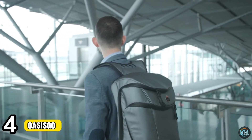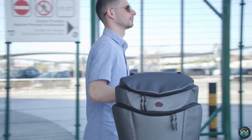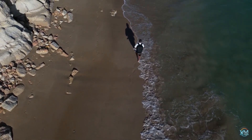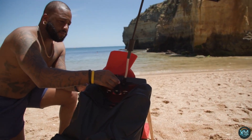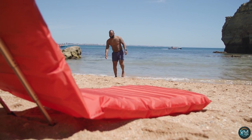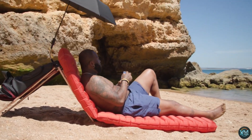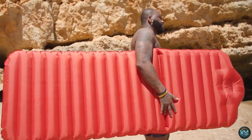Number 4: Oasis Geo. Ditch the bulky tent and embrace minimalist camping with Oasis Geo. This ingenious one-person inflatable shelter transforms from a compact backpack to a spacious, weatherproof haven in seconds. A built-in pump inflates the lightweight structure, creating a comfortable sleeping area with breathable mesh for ventilation. Oasis Geo's insulation keeps you warm, while a removable roof panel lets you gaze at the stars on a clear night. An integrated solar panel allows you to charge your headlamp or phone, making Oasis Geo the perfect all-in-one solution for eco-conscious adventurers seeking a lightweight and effortless camping experience.